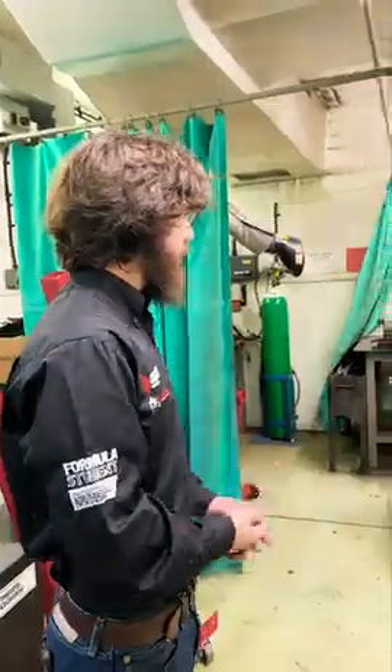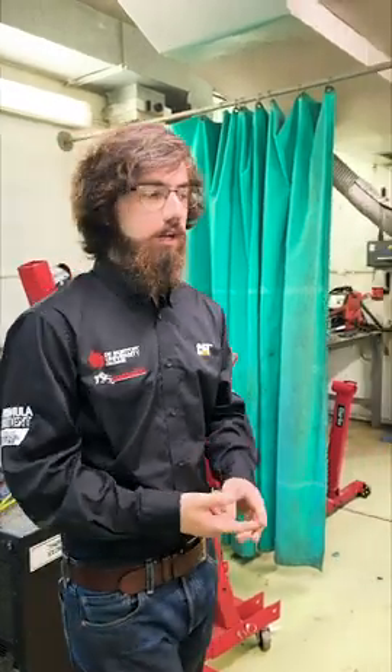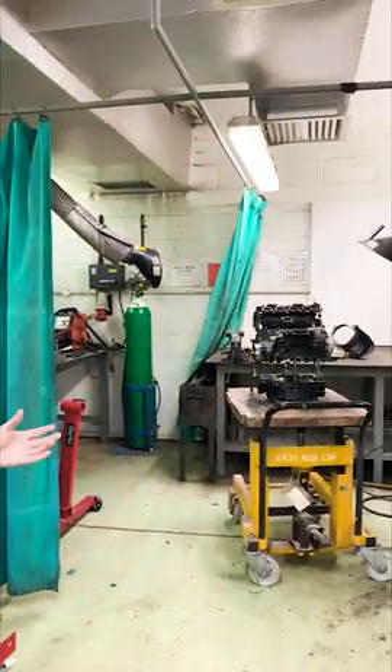This is where the journey begins. This is the MIG Welding Bay. We have facilities here for MIG welding, and this is where the chassis sort of comes to life.